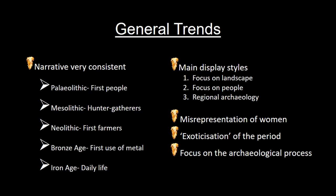It's only really with the Iron Age that we see more of a focus on daily life. How is this prehistory displayed? There seem to be three main focuses — sometimes in combination. Sometimes it's through landscape, invoking a sense of the prehistoric landscape through audio-visual elements and interactives. Sometimes it's through people and identity, connecting the visitor to people of the past through illustrations, dioramas and reconstructions. There's also a general misrepresentation of women, a tendency to exoticise the period, and a tendency to present prehistory in almost exclusive association with the archaeological process.